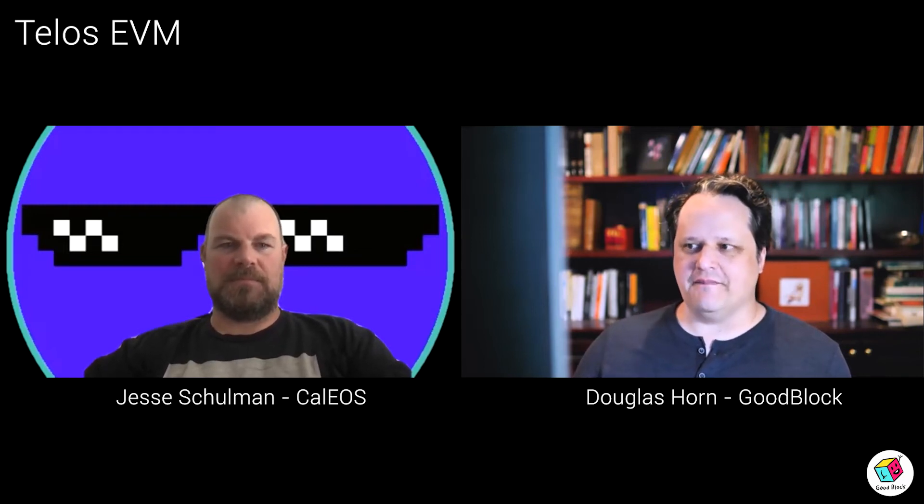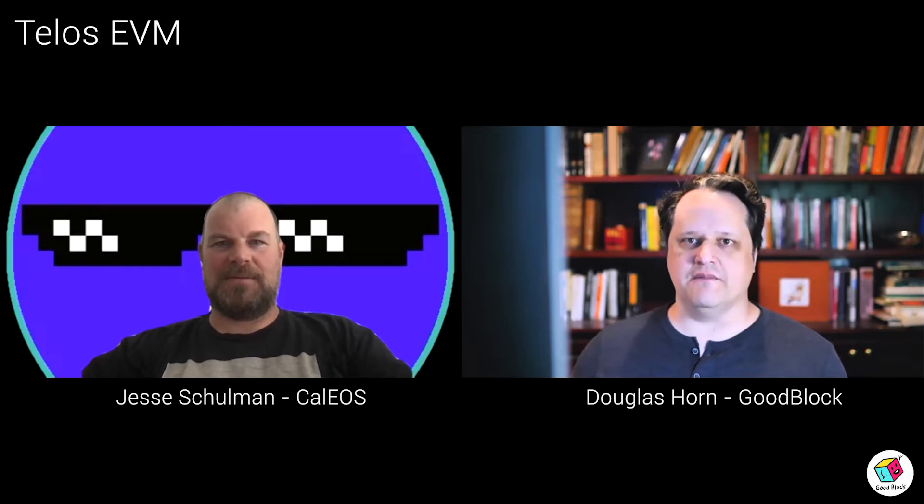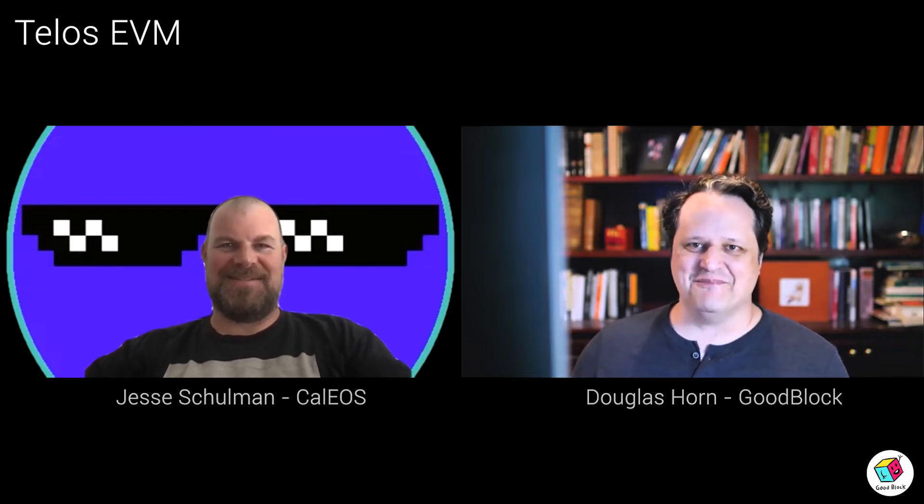Hey, Jesse. It's good to see you, man. Thanks for getting together and talking about TELUS EVM, which you and I have been working on for, gosh, it seems like months now — probably has been months. I just wanted to get together, have a quick talk so people could know what we're working on.